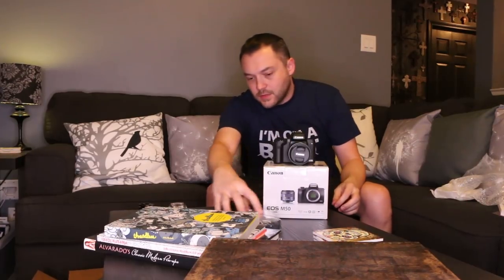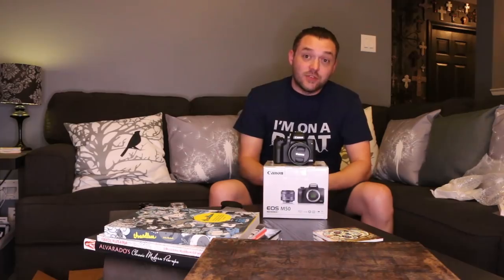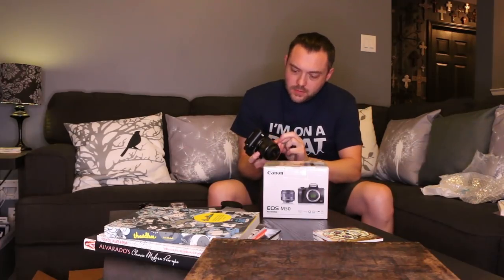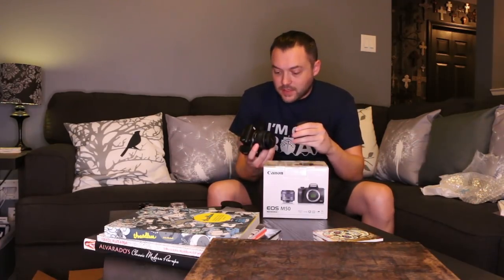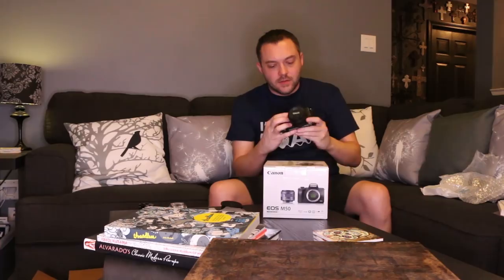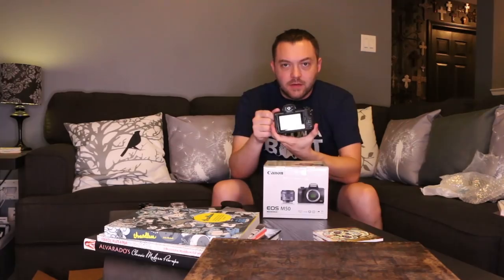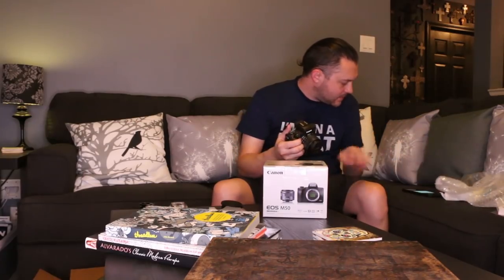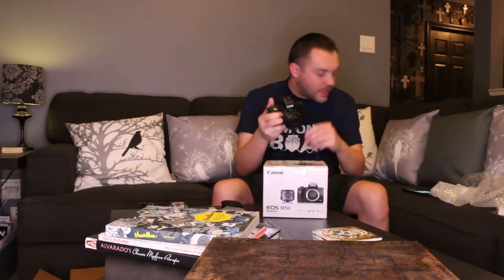Let's see real quick if the battery has any juice in it. Sometimes they come charged, sometimes they don't. All right, power — oh awesome, it is on already! I'm not going to bore you guys with this. I got to set all the time and date and all that kind of stuff. Today's date is Saturday, March 24th.